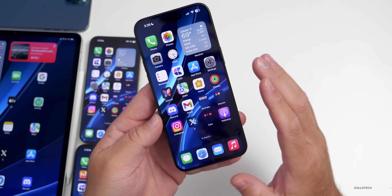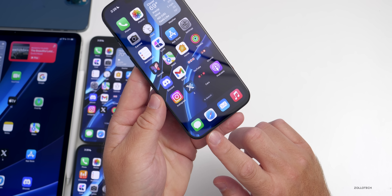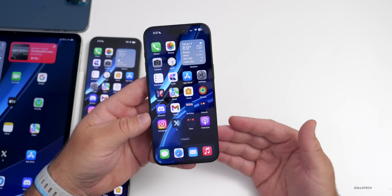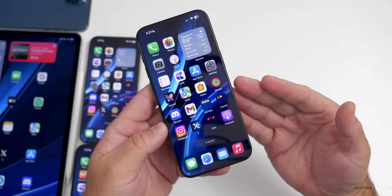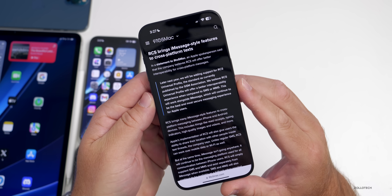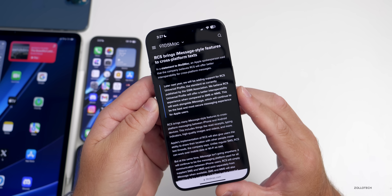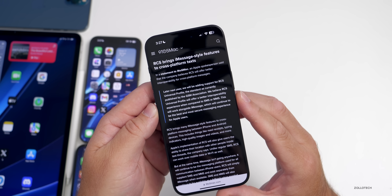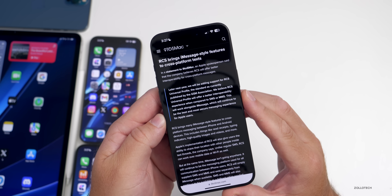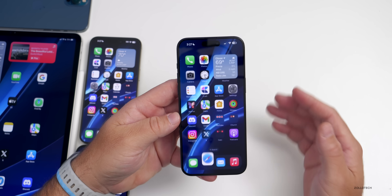First, some Apple news: RCS support is coming to iPhone next year. Apple made a statement to 9to5Mac that they're going to add RCS support to iMessage. RCS is a replacement for MMS and SMS messaging — it has rich messaging features and is a better standard. Apple said: 'Later next year, we will be adding support for RCS Universal Profile, the standard published by the GSMA. We believe RCS Universal Profile will offer a better interoperability experience compared to SMS or MMS. This will work alongside iMessage, which will continue to be the best and most secure messaging experience for Apple users.'